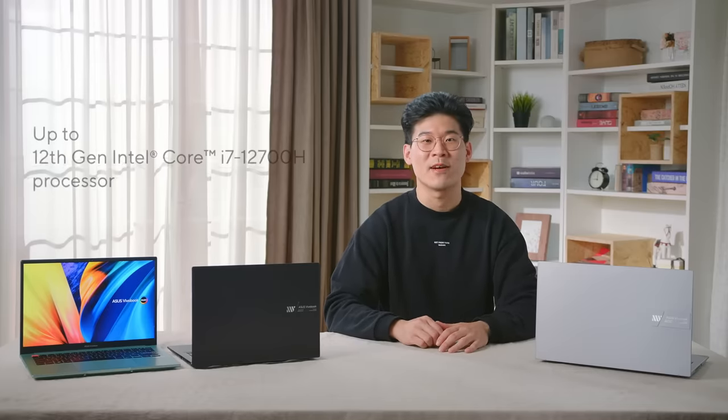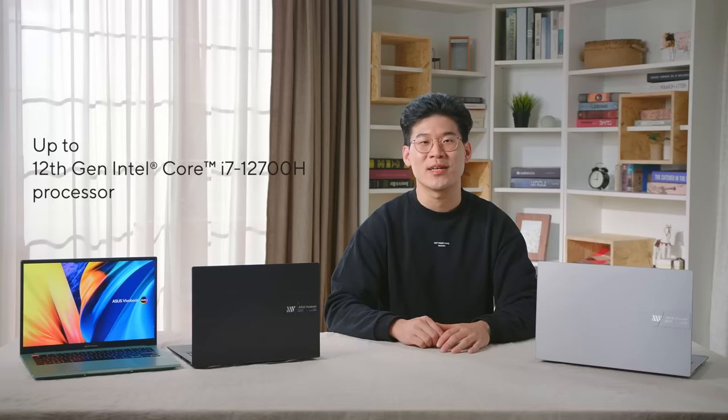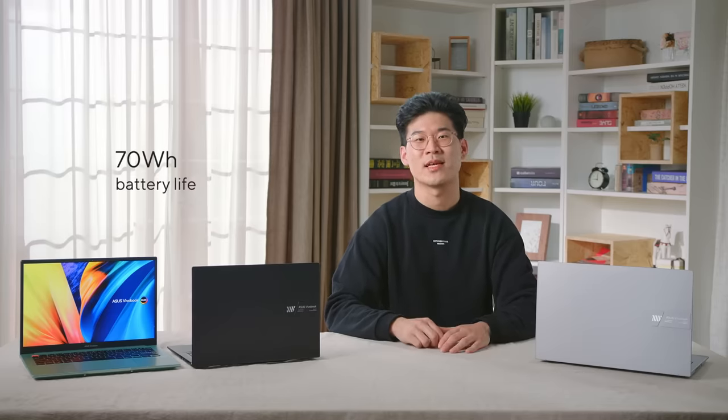Get ready to explore all new possibilities with VivoBook this year. Available in either a 14-inch or 15-inch version, both VivoBook S14 and S15 come with up to a 12th generation Intel Core i7 H45 processor with a sustained 45-watt performance, as well as a long-lasting 70-watt-hour battery that provides all-day battery life.